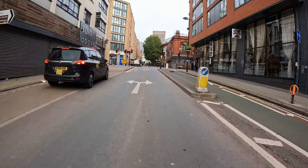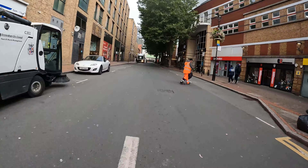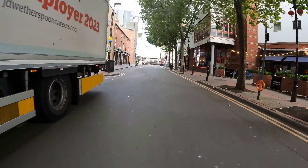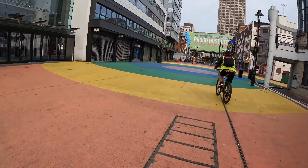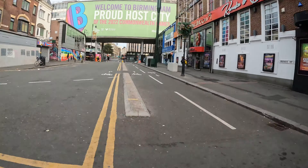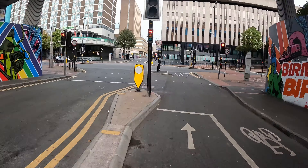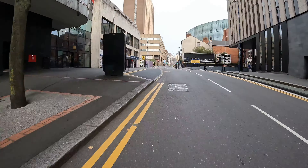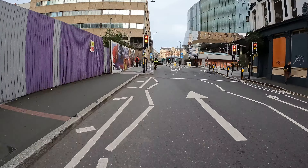We go left onto Hurst Street and follow it up — it's one way for cars but there's a cycle lane for people going back down. It's two-way for cycles along here. We hop up and we're just outside the Hippodrome, then carry on back onto the little cycle lane and come up to Smallbrook Queensway, where we have our own set of lights. We continue over Smallbrook Queensway and onto Hill Street, which if you've watched any of my videos you'll be very familiar with as it seems to be pretty much where I always end up.